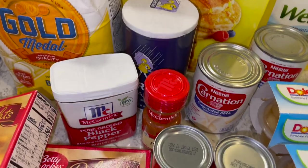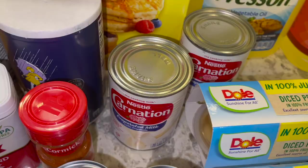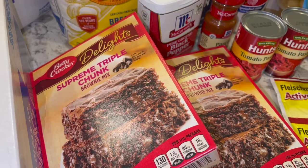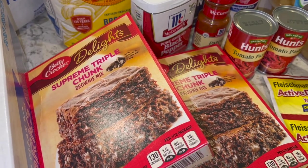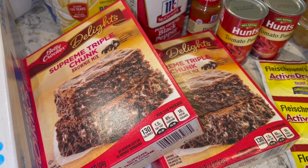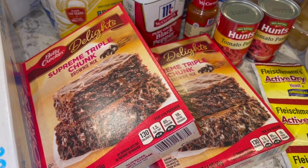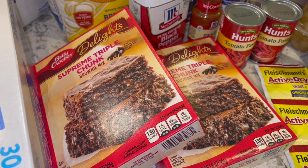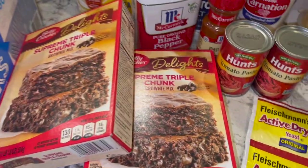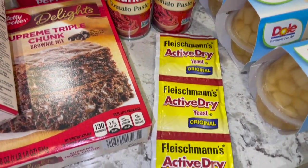I got some spices — just some salt, black pepper, and paprika — along with some Carnation milk. I don't know exactly what she's going to be making, but she has some recipes she wants to try. We also have some supreme triple chunk brownie mix because she wants to make some brownies — maybe on her sister's birthday. She's been doing a fast for the last few days, and you know you should never go to the grocery store when you're hungry because you start picking all the junk food.